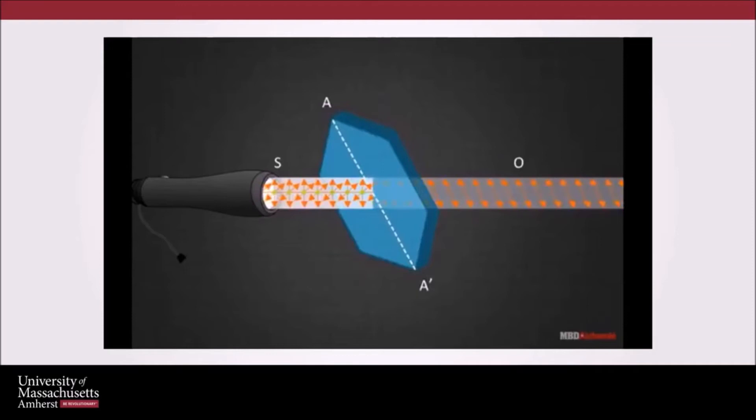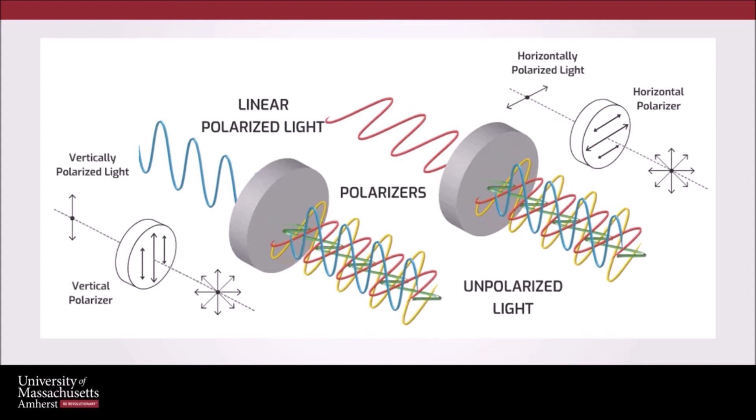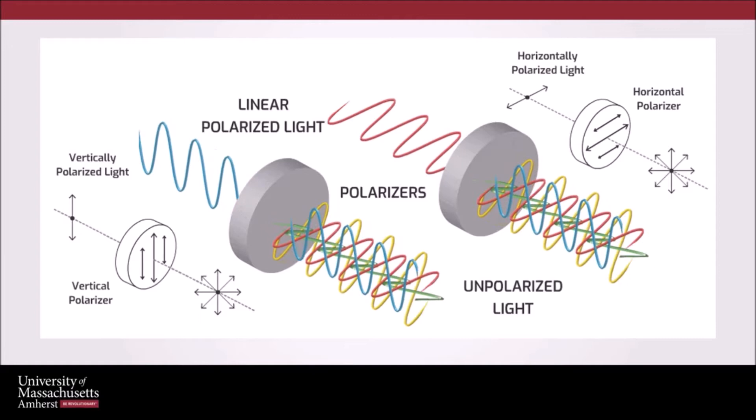The light that leaves this polarizer is now known as polarized light. Even if the orientation of the polarizer is rotated from vertical to horizontal, the resulting light is still polarized light. Humans are unable to see polarized light without the help of a polarizer, but that is not the case for these specialized animals who have a polarizer built into their eyes.